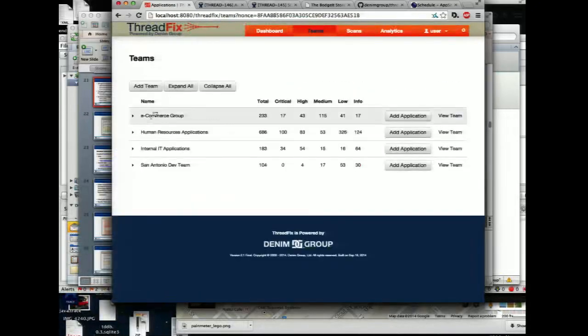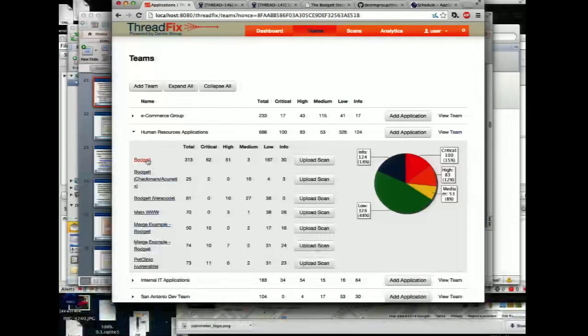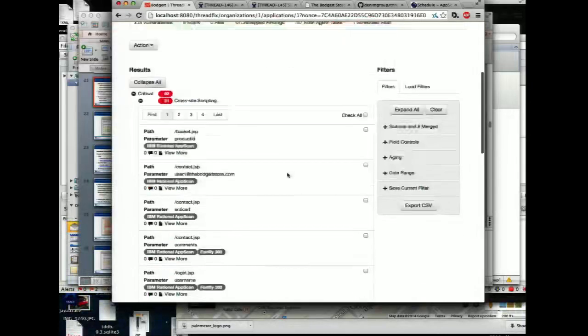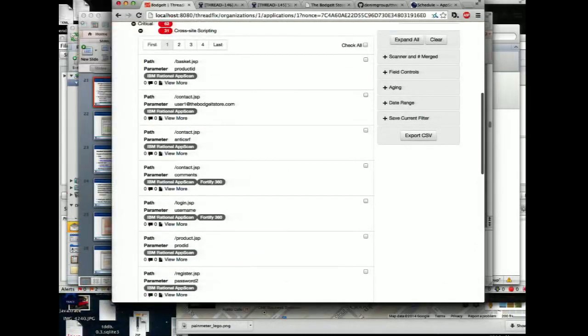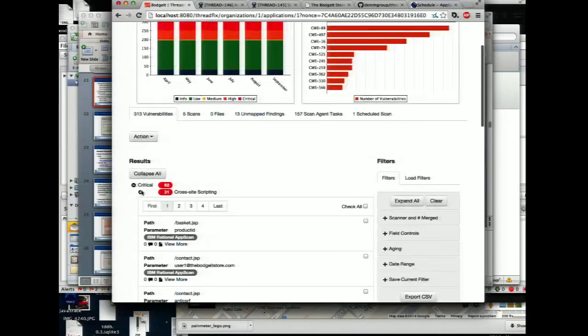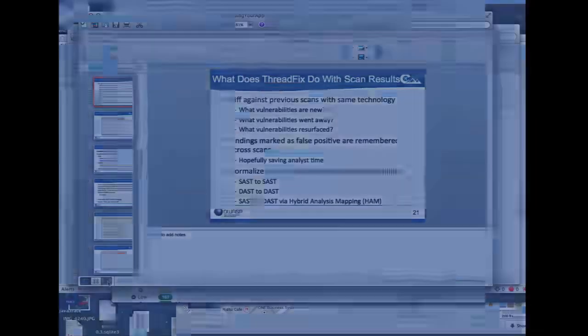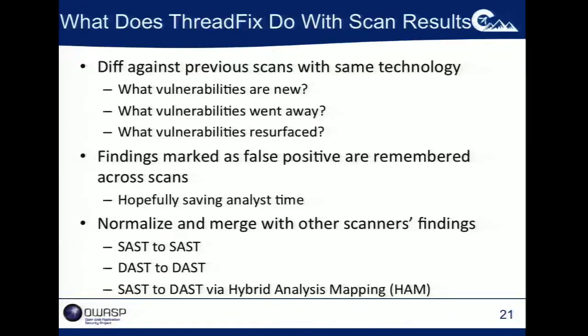You can do this across static-to-static and dynamic-to-dynamic. For certain languages and platforms you can also do it for static-to-dynamic. Here's a cross-site scripting vulnerability that was identified by AppScan and Fortify. The idea is to allow you to load in all these data sources and get a cleaned-up view of that data as your starting point — so you can slice and dice that, as opposed to sitting with a pencil and marking through printed-out reports.